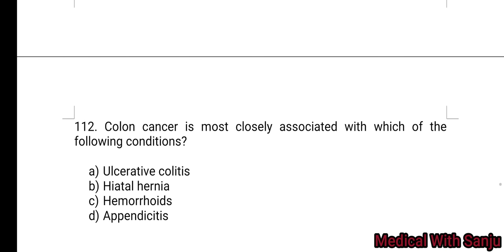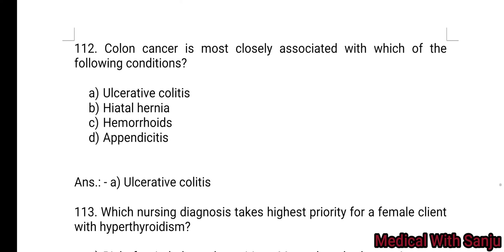Question 112: Colon cancer is most closely associated with which of the following conditions? Option A: ulcerative colitis. Option B: hiatal hernia. Option C: hemorrhoids. Option D: appendicitis. Option A — ulcerative colitis is the right answer.